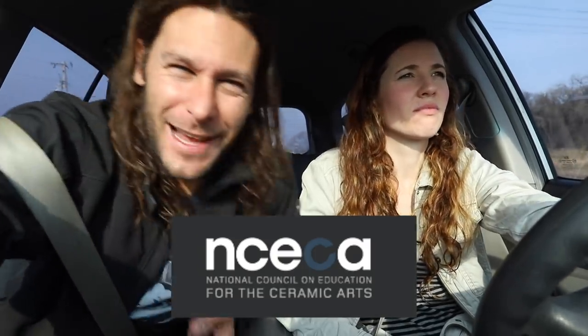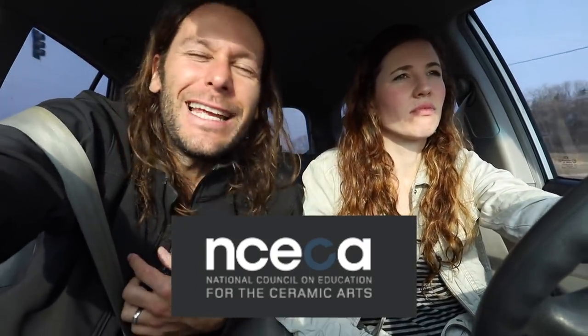What's up guys? Welcome back to another pottery video. Today we're on our way to NCECA — the biggest clay convention, council conference that there is. Happens every year, and this year it's in Minneapolis, Minnesota. And EC gets a day off of school to go.